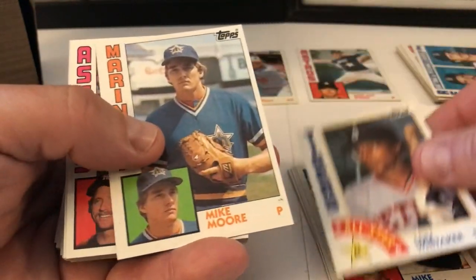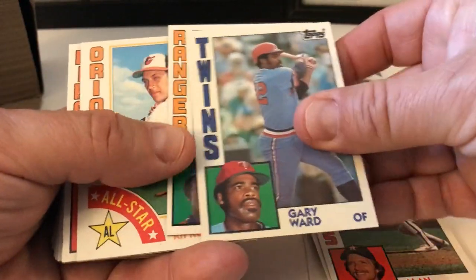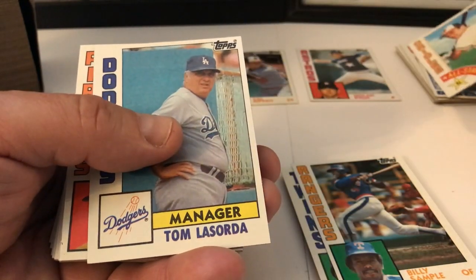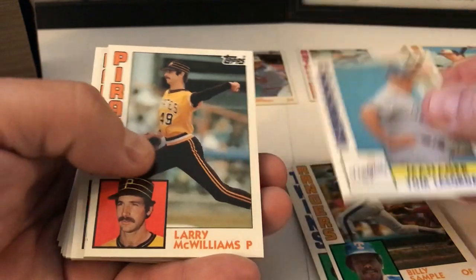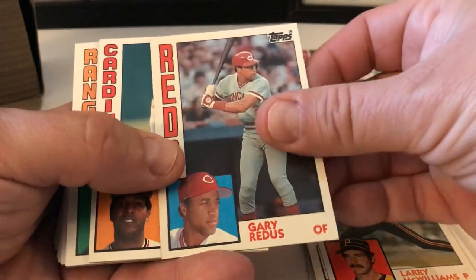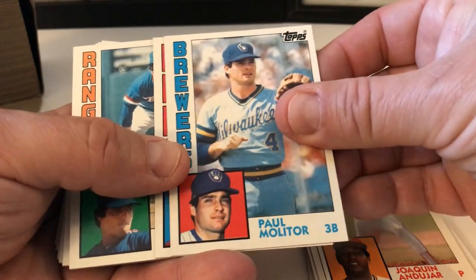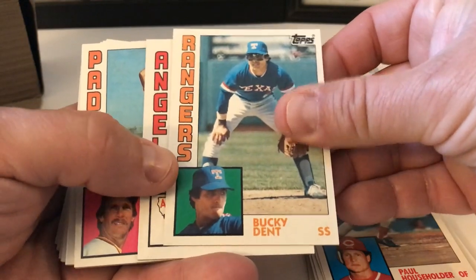Lou Whitaker All-Star card, Mike Moore, Alan Ashby, Gary Ward, Billy Sample. Cal Ripken All-Star card — nice. Tommy Lasorda, Larry McWilliams, Gary Roenicke, Joaquin Andujar, Paul Molitor, Paul Householder. Bucky Dent on the Rangers, John McNamara, Gary Lucas, Cesar Cedeno, Bud Anderson.